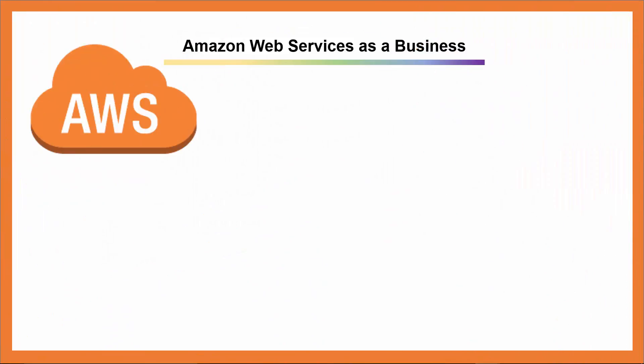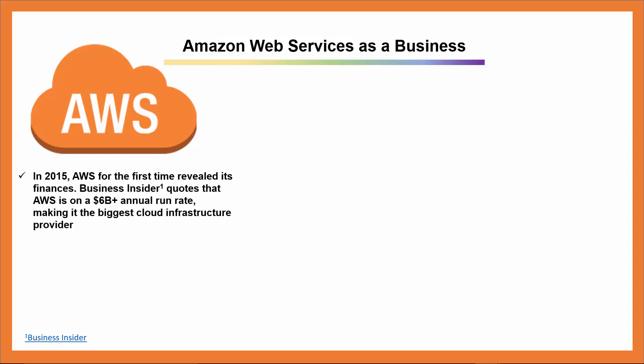Now I'm going to go over some facts about Amazon Web Services as a business that I find fascinating. In 2015, for the first time ever, Amazon Web Services revealed its finances. In a statement, Jeff Bezos, founder, chairman, and CEO of Amazon.com, was quoted saying Amazon Web Services is a $5 billion-plus business and is growing fast — in fact, it's accelerating. Business Insider also stated that with AWS generating about $6 billion a year, that makes it the biggest cloud infrastructure provider out there insofar as revenue is concerned. This is amazing when AWS is notoriously generous for continually reducing prices and passing on savings to their customers.